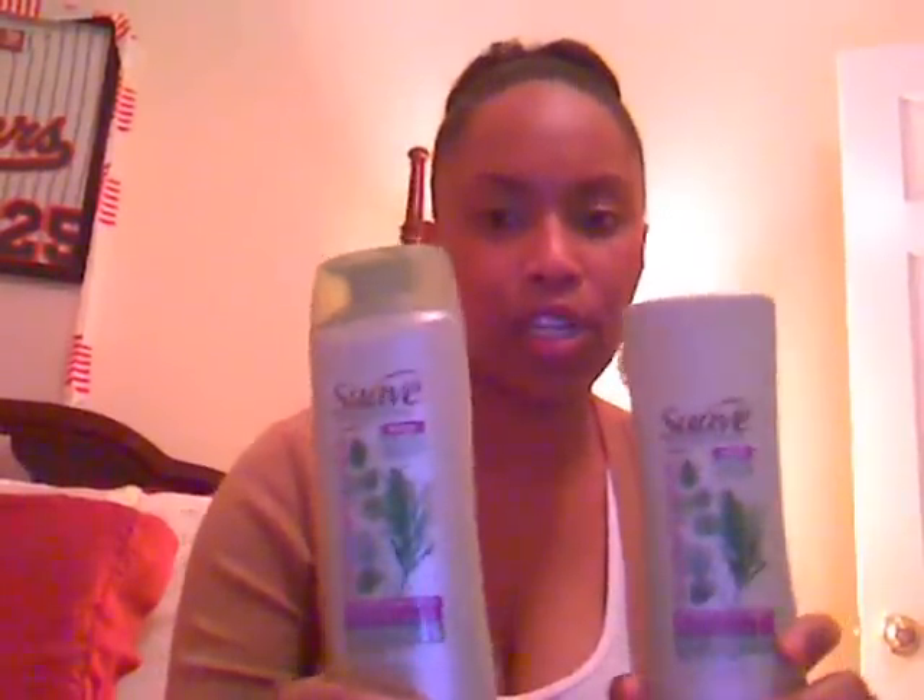I've also been using this Suave Rosemary and Mint shampoo and conditioner that I purchased from Walmart. It works okay for a $3 shampoo and conditioner, but I'm not too fond of the minty smell on my hair. It does a real good job at conditioning and moisturizing my hair, so I'll keep using it until the bottle is empty.